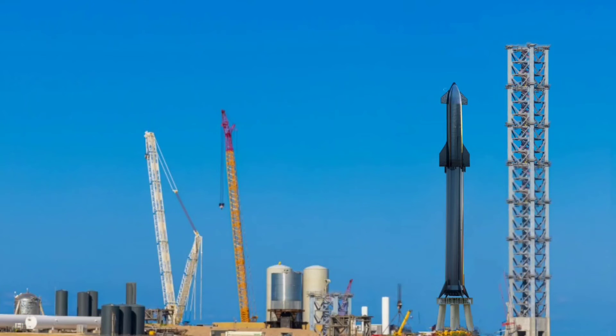Meanwhile, a 400-foot-tall orbital launch tower is under construction. It will support the stacking operation of Starship Serial Number 20 atop Super Heavy Booster 4. Musk said last week: 'I think we can stack an orbital ship on an orbital booster in July.'